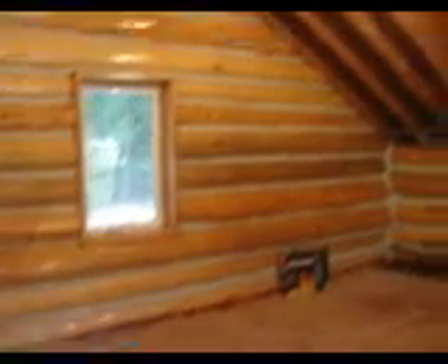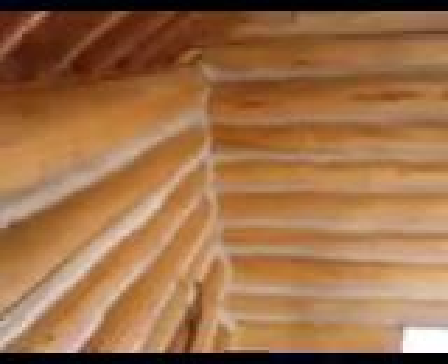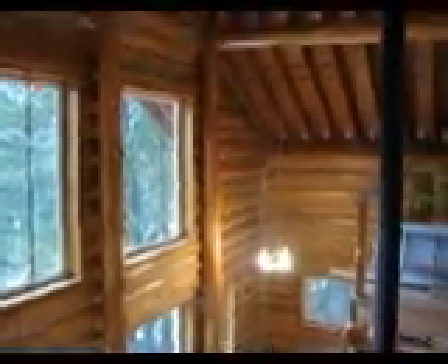So now we're in the loft. I'll just take you over to this corner and we can kind of look around and see. We can look down into the living room down below. Got a couple of lights out in that fixture.